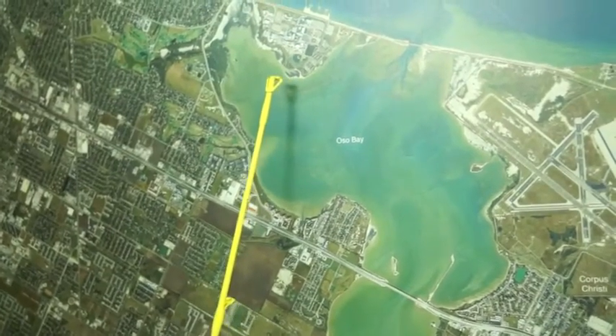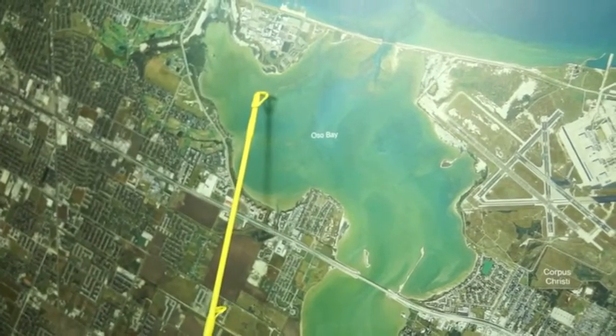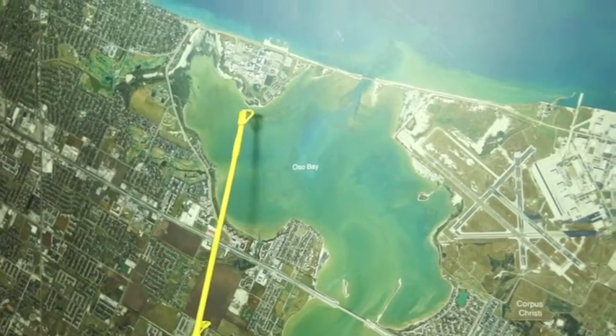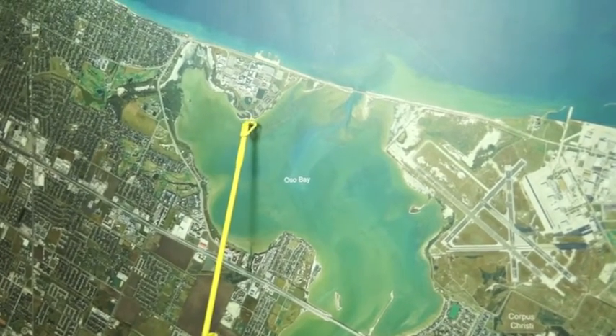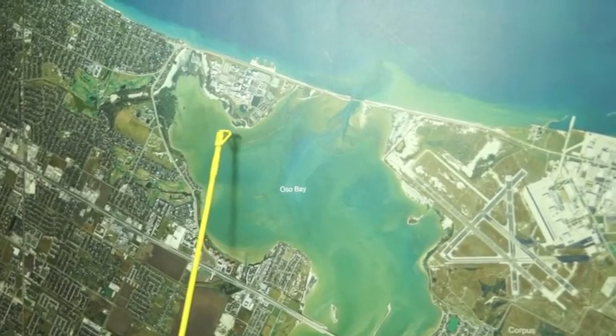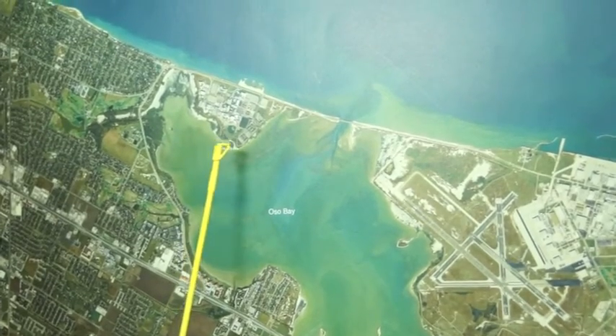Aranoso Bay, behind the college, we're still catching good reds and good trout on croaker, wade fishing on the inside of this bar. Come in here, park your boat, get out and wade this bar right here. Look for other boats — they'll be in here too. Come in on trolling motor, power pole down, and throw those free-line croaker and you'll catch trout.